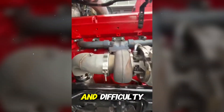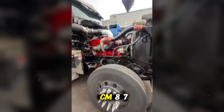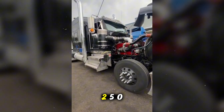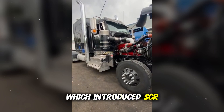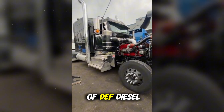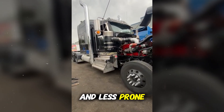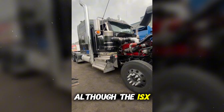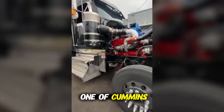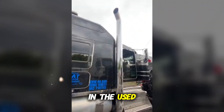Due to the high complaint rate and difficulty keeping these engines running without interruptions, Cummins retired the CM871 in 2010, replacing it with the CM2250, which introduced SCR — Selective Catalytic Reduction — and the use of DEF, Diesel Exhaust Fluid, a solution that proved more efficient and less prone to chronic failures. Although the ISX name continued, the CM871 version is remembered as one of Cummins' most problematic phases and is still avoided by many buyers in the used truck market today.